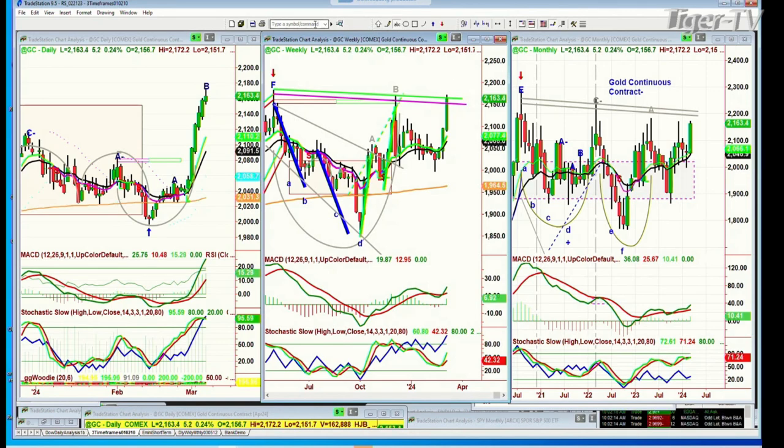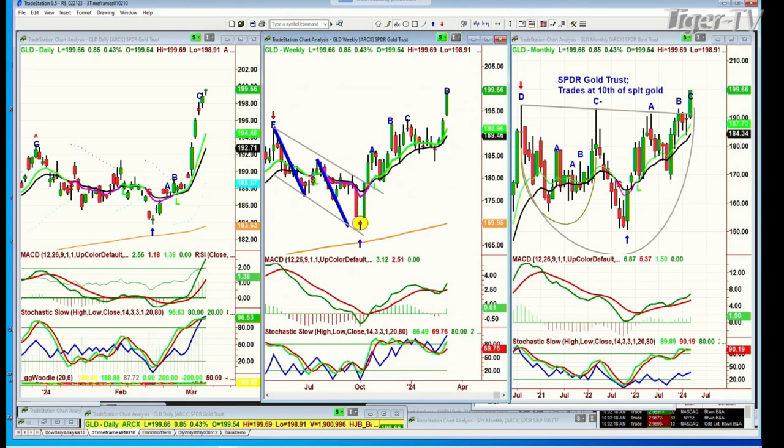And if you go to the GLD — all-time highs, as we speak. There's an all-time high with the Spider Gold Trust, which trades at one-tenth the spot gold price, now in leg C at 199.67.